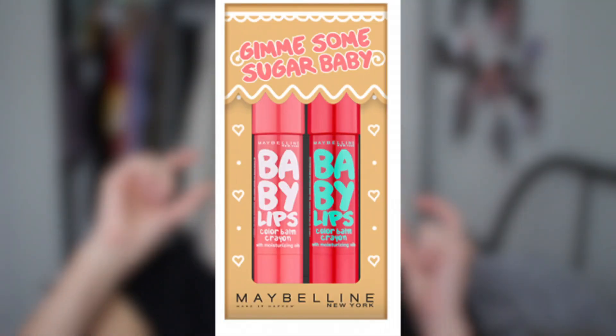Baby Lips also has a super cool set. These are the bigger, lip-sticky lip balms — not the tiny ones. Who doesn't love a good Baby Lips? That is only £11, so again great for a secret Santa or a stocking stuffer.